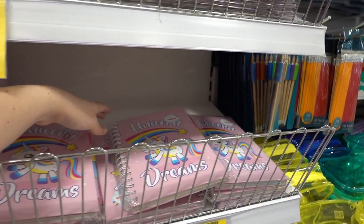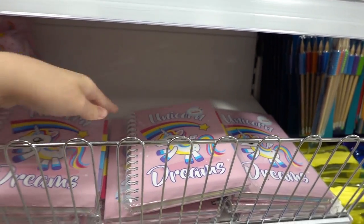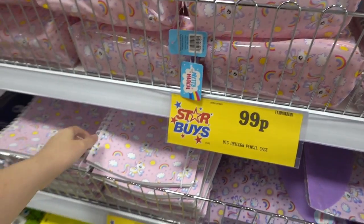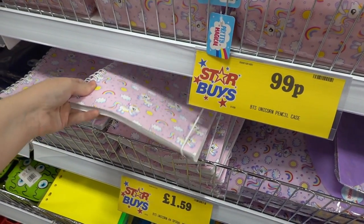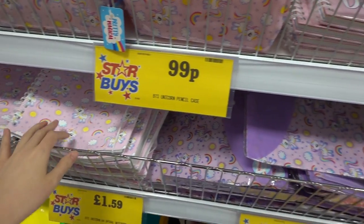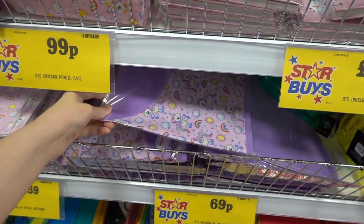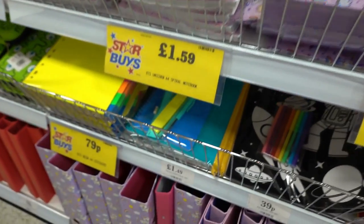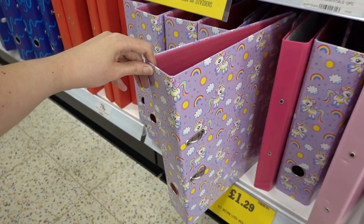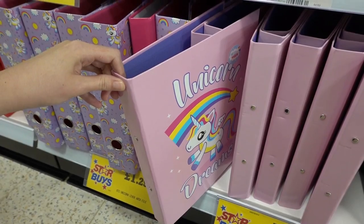They have project books in A5 for £1.29, pencil cases for 99p, A4 spiral notebooks for £1.59 — really high quality. Two packs of document wallets for only 69p. Moving down, they have folders: a large one for £1.29 and also a pale pink one for 79p.